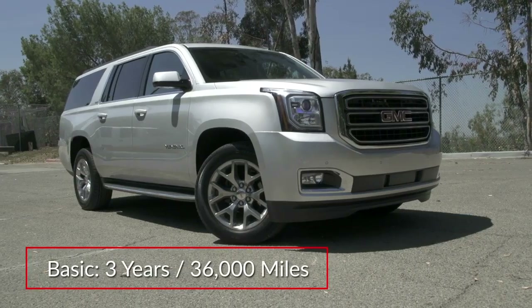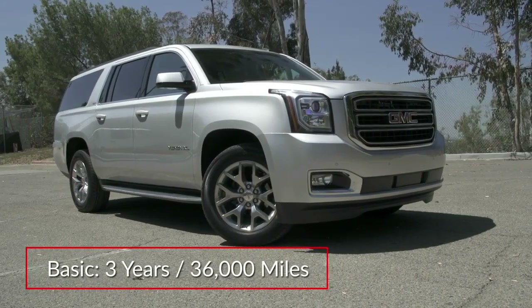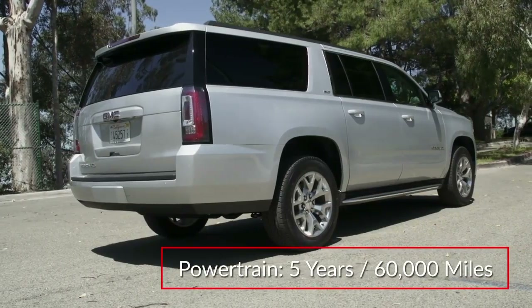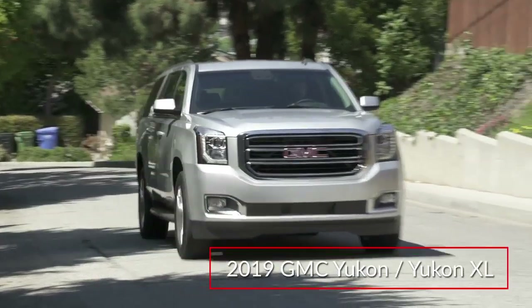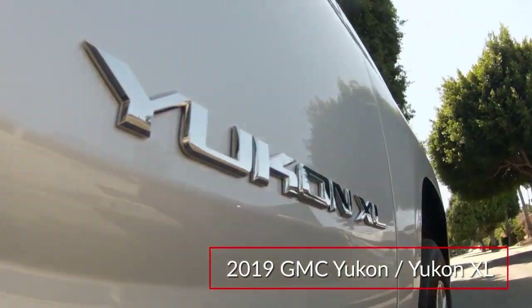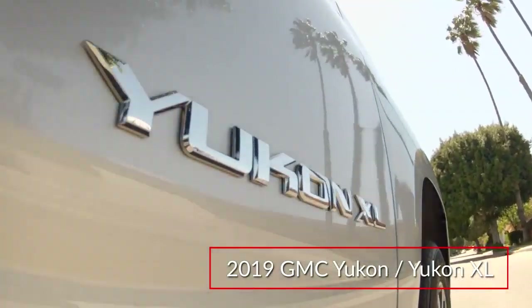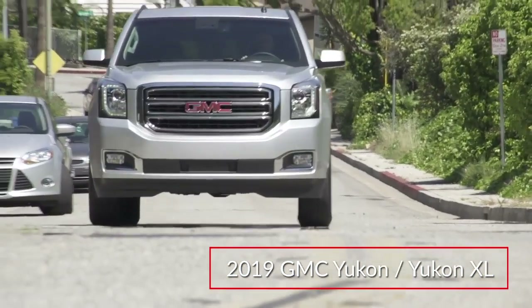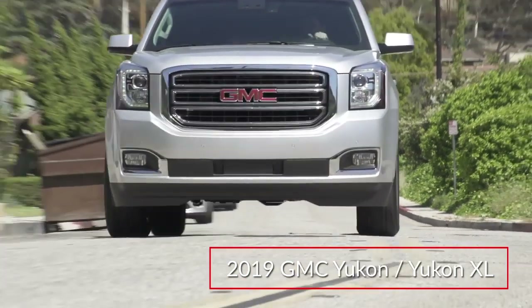The Yukon and Yukon XL are backed by a 3-year, 36,000-mile basic warranty and a 5-year, 60,000-mile powertrain warranty. Thoroughly modern SUVs with abundant capabilities, the 2019 GMC Yukon and Yukon XL combine traditional full-size utility vehicle ruggedness with contemporary levels of refinement.